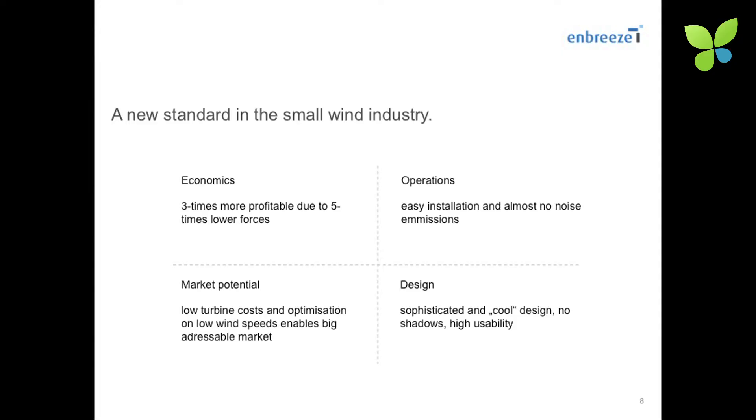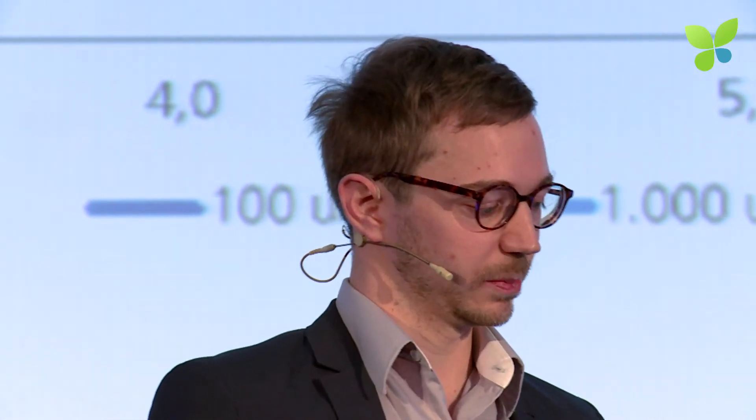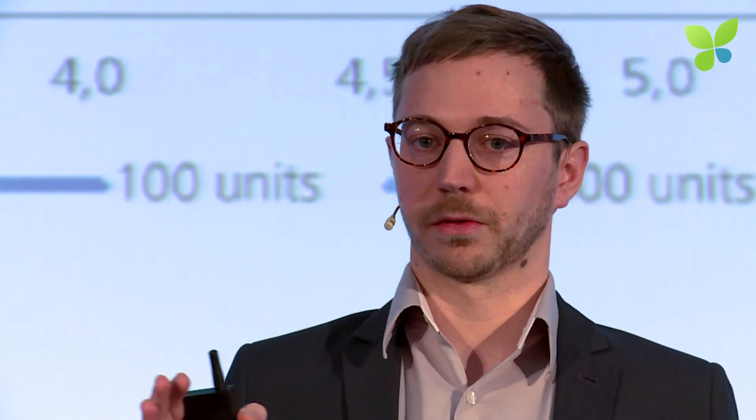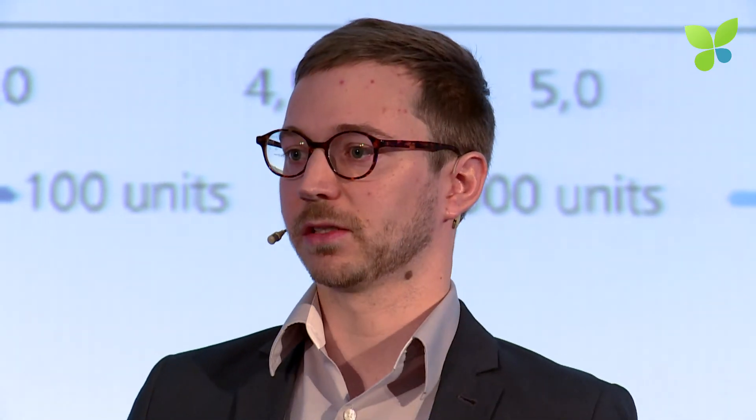To put it in a nutshell, we're focusing on economics with the control system and efficient rotor blades. Our ultimate goal is to increase market potential via low cost, even at low wind speeds. We're also focusing on easy installation — not only for costs, but also to enable more customers to install small wind turbines — with no noise emissions due to reduced rotation speed. In small series, we expect energy costs around 20 to 30 cents, and in high wind speeds, even lower. For mass production, a project currently running in Asia suggests we can produce energy at around 10 to 15 cents per kilowatt hour, even at low wind speeds.